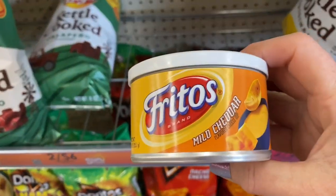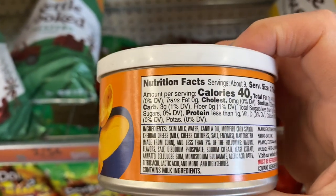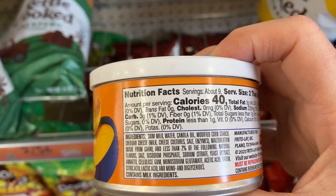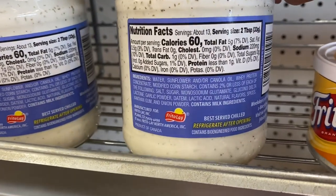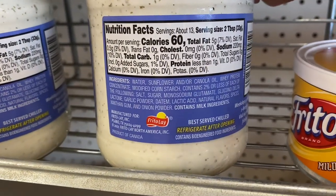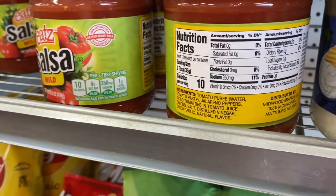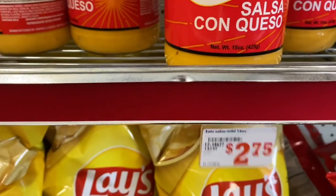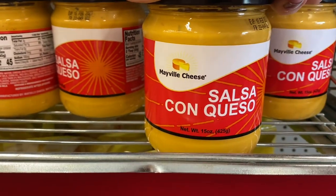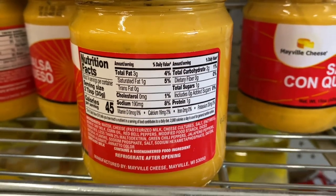I was looking over here at some of these dips that they offered. They were all low carb. None of them had clean ingredients, but if you are in a pinch and you need a quick snack these are available. These would be great to serve with the pork rinds. There's a good dip here, low in carbs. Some salsa — salsa is always good. You can serve that with pork rinds, put it on a taco bowl, or on chicken when you're grilling it. You can also top with this salsa queso cheese — it was low in carbs, and again not the cleanest of ingredients.